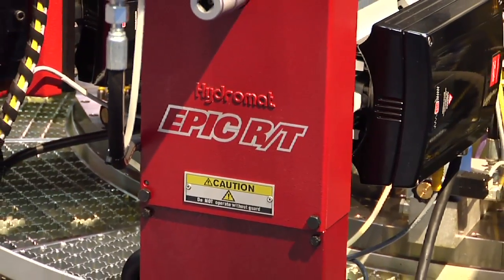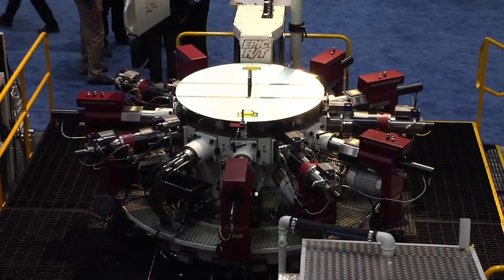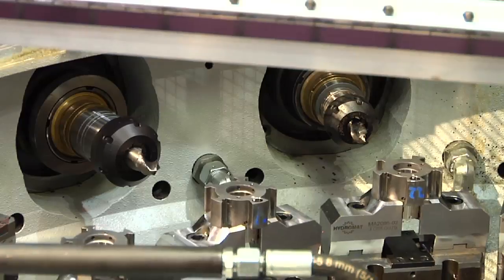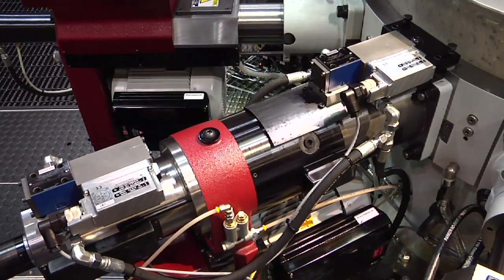Our Hydromat EPIC RT technology has enhanced customers in a three-fold type scenario. The traditional Hydromat, a mechanical machine produced back in the 80s and 90s, enabled customers to produce parts of 3 to 4 million pieces — more of a dedicated setup. Today, customers are faced with lower volumes, tighter tolerances, and the need for flexibility and changeovers. The EPIC RT provides all of that to them.